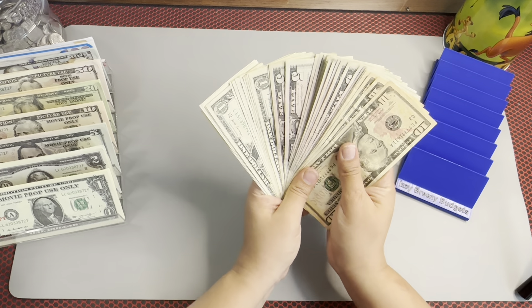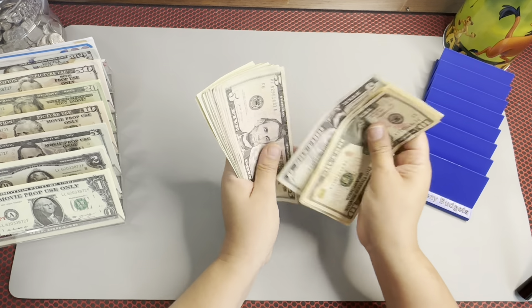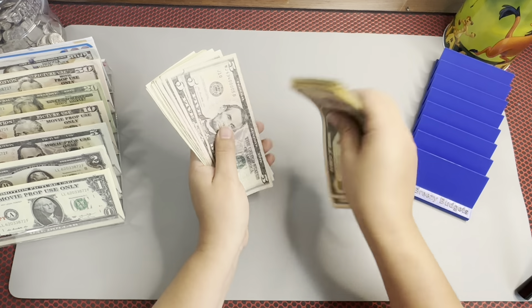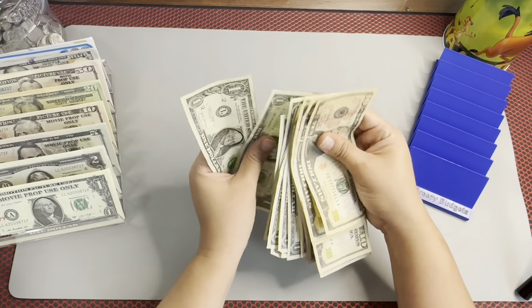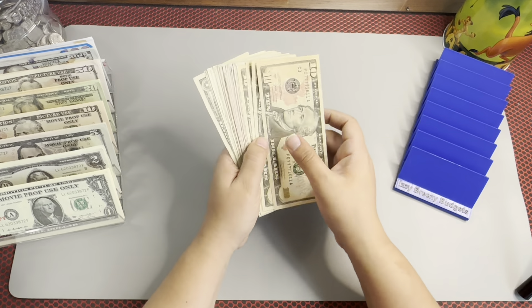So let's get started. Counting up: 10, 20, 30, 40, 45, 50, 55, 60, 65, 70, 75, 80, 85, 90, 95, 100, 105, 110, 115, 120, 125, 130, 131, 132, 133, 134, 135, 136, 137... so $147 for savings challenges, which is a great amount.